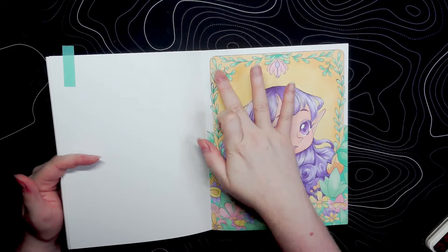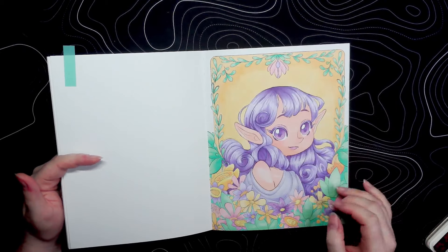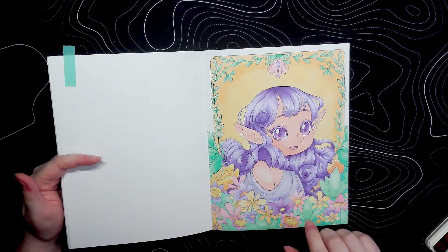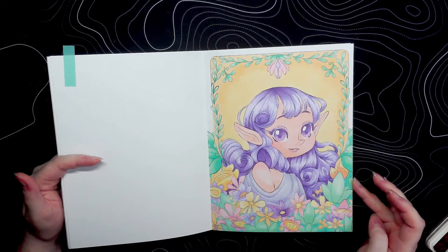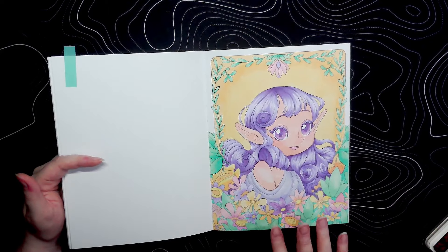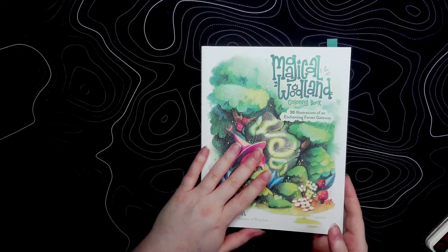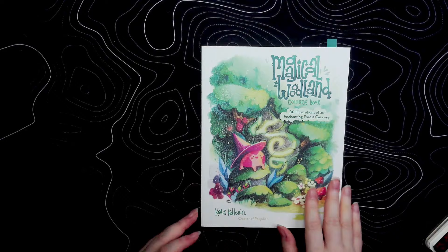I do like how I managed to get a bit of gradient in the background, the hair, and all that. I haven't done that many portraits and this isn't a very realistic art style, so that works well too. I like how the coloring came out on the bottom and the overall color scheme. That was my very first page in Magical Woodland, and it also went towards June's Color Your Horde.